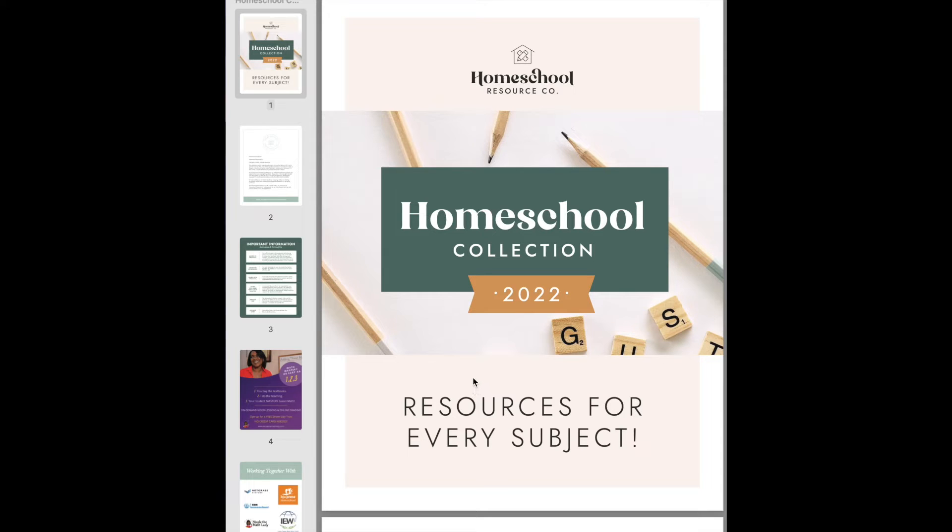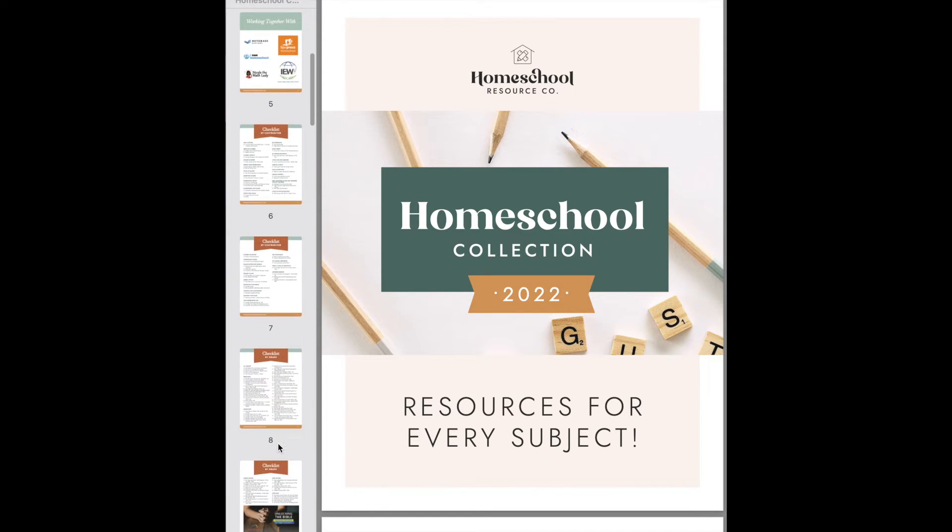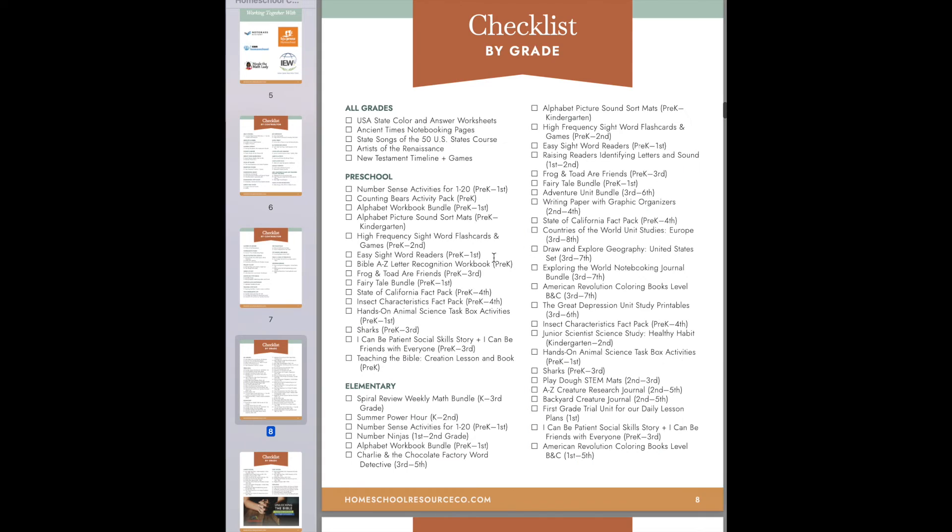Here's what I would show you, and none of this is secret. You can see every single product you get in the collection by going to the main site, which I will link to. But once you purchase, you get this beautiful PDF that includes clickable links to every single product. Here's how I figure it out.